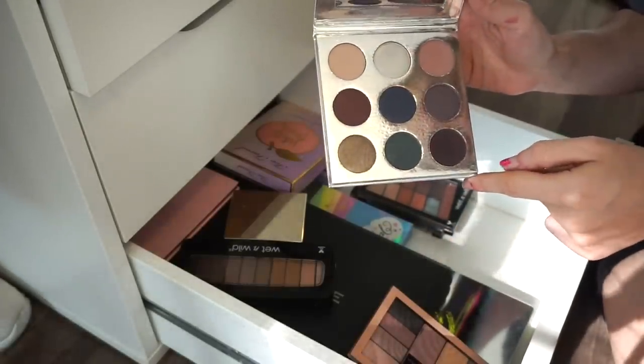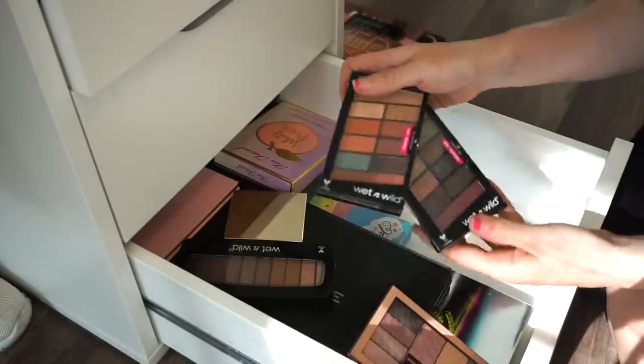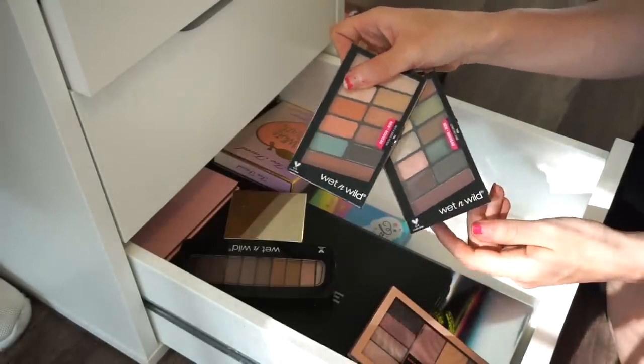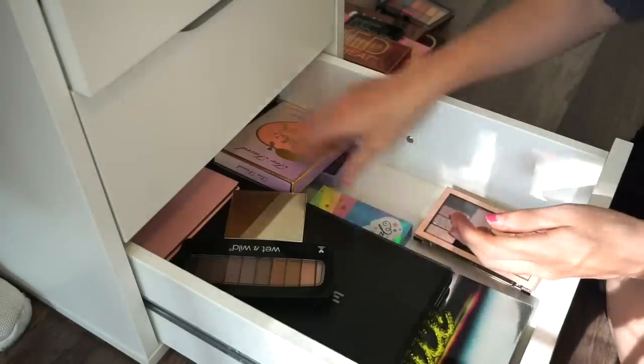Next is the Kylie Holiday 2015 palette — declutter sale pile. I think I swatched one or two shades and most are actually brand new. Goodbye. I also have two Wet n Wild palettes — keeping both of them. I enjoy those, especially the mattes.